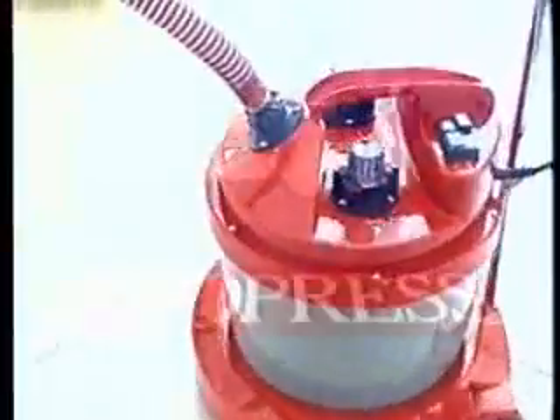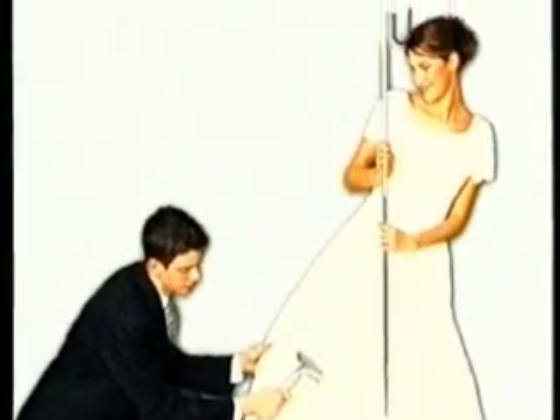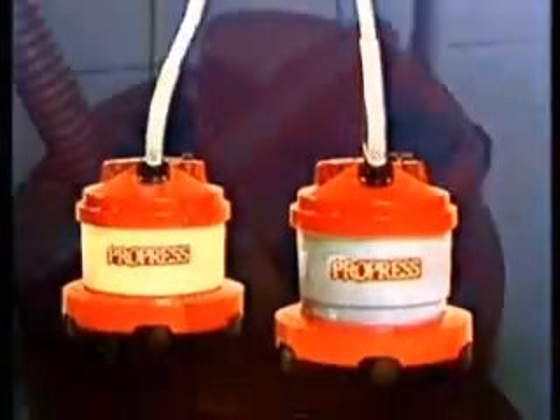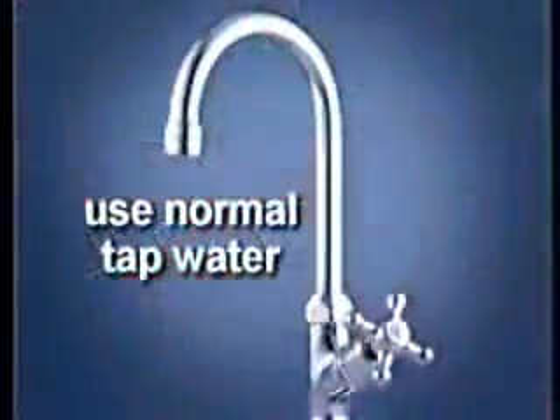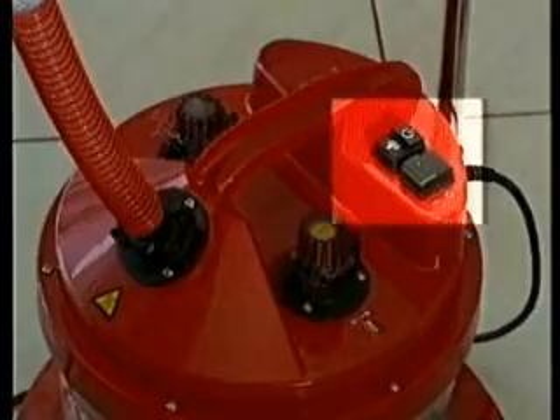Weighing less than six kilograms, ProPress steamers are mobile and always ready to use in any location. ProPress offers a choice of steamers to suit a variety of applications and needs. The MD450 Clipper with 4-liter capacity gives over 125 minutes of constant steam. Its electronic standby system gives you steam on demand when you need it.